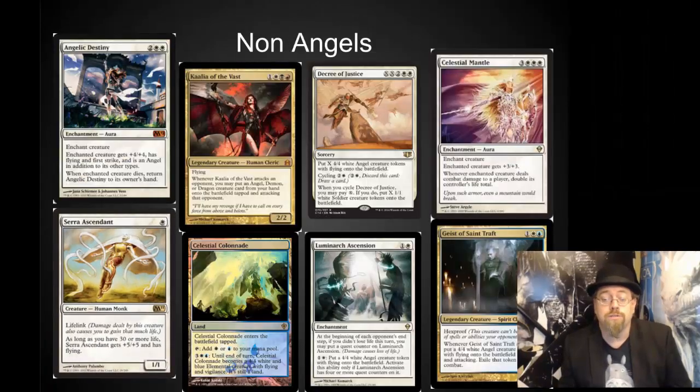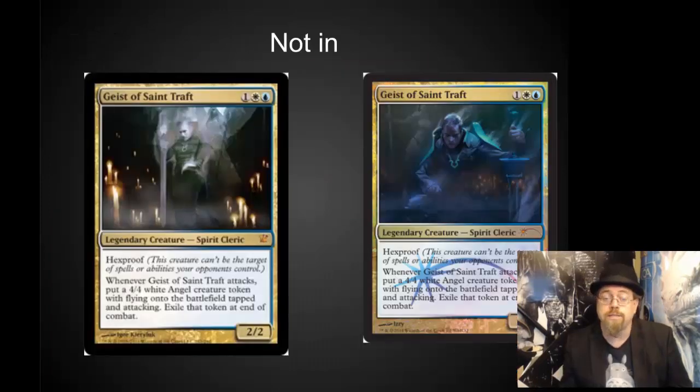There are a lot more non-angels than I realized. Angelic Destiny is a great EDH card and would be a wonderful inclusion in this set. Decree of Justice has been printed a few times recently but is one of my favorite EDH cards. Celestial Mantle is another crazy EDH card, doubling your life total. Kalia has got to be one of the most popular commanders from any commander product. I don't think we're going to see Geist of Saint Traft because he was recently reprinted, but it wouldn't hurt — Geist is a powerhouse in Modern and a wonderful card even in Legacy.